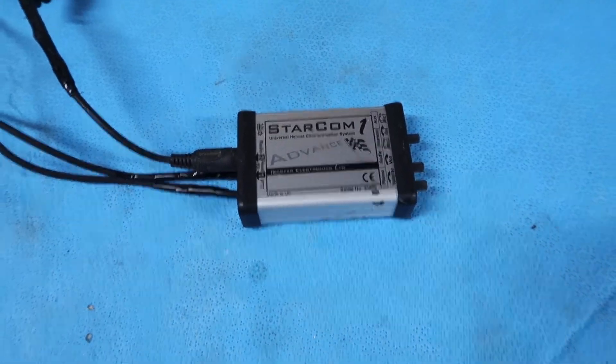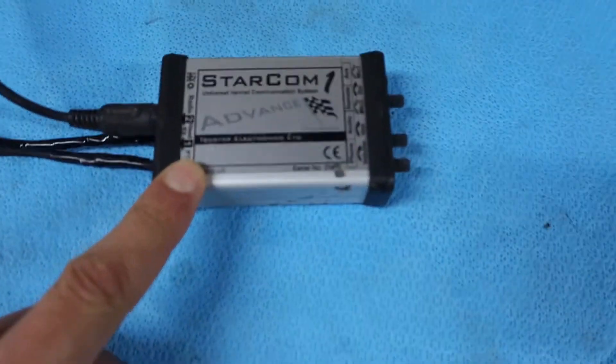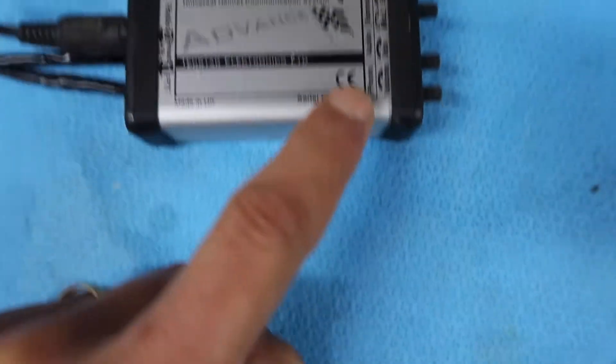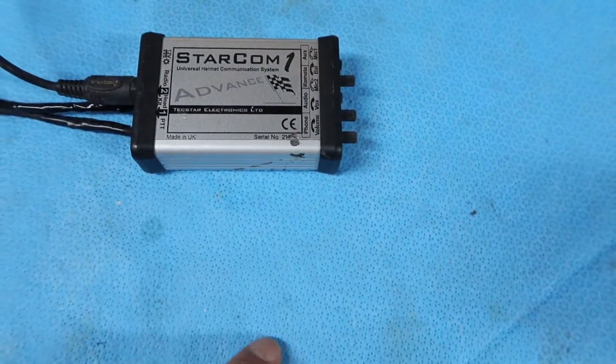There are some advantages to having an intercom system. On the Starcom and probably other intercoms you can plug in your phone, MP3 players, GPS units, and auxiliaries. But I never wanted any of that — I don't like music playing in my helmet, I don't care about GPS directions, and I certainly don't want phone calls. So I cut all of that out and went with a really simple wired solution.